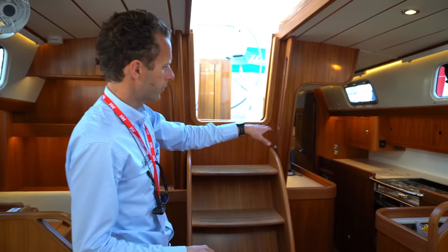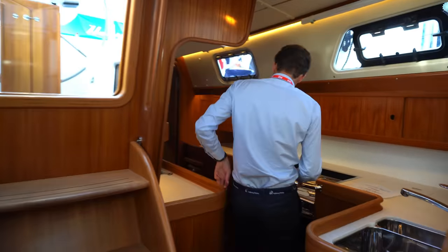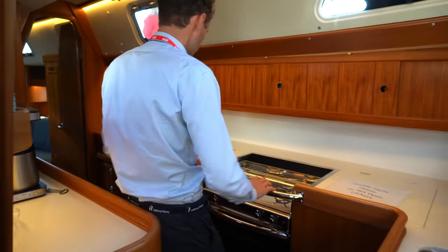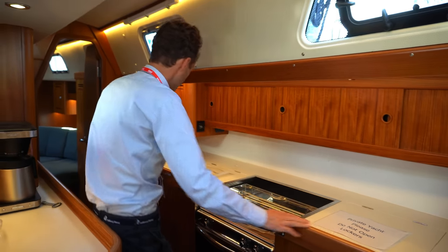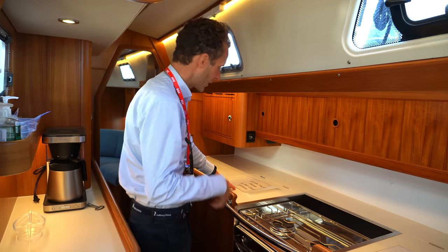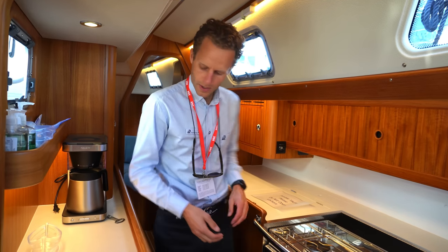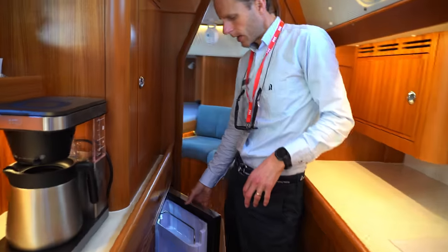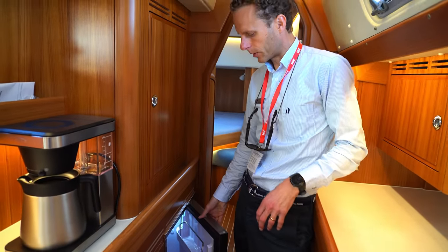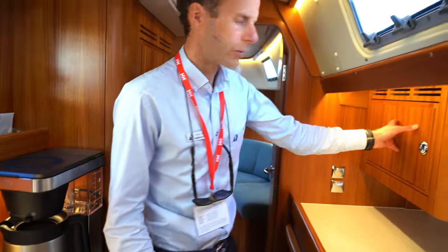We have a walk-through galley on this side, which is super nice. You have fantastic support when the boat is heeling. You have a top-loaded refrigerator and a top-loaded freezer — it's a double thermostat, so it's both freezer and refrigerator. On top of that, a day fridge, which can be replaced with a dishwasher if you want. We can also mount a microwave oven here.